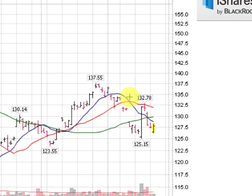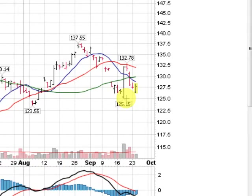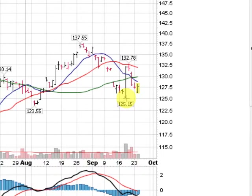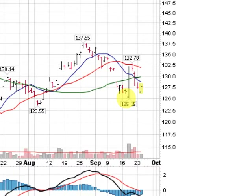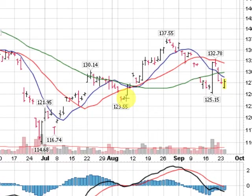An uptrend is simply higher highs and higher lows. Our first area of support would be 125.15 on the GLD. If that holds, this intermediate-term uptrend will still be intact. And certainly breaking 123.55 would send us into an intermediate-term downtrend. But right now the intermediate-term trend is higher; of course, the short-term trend is lower.